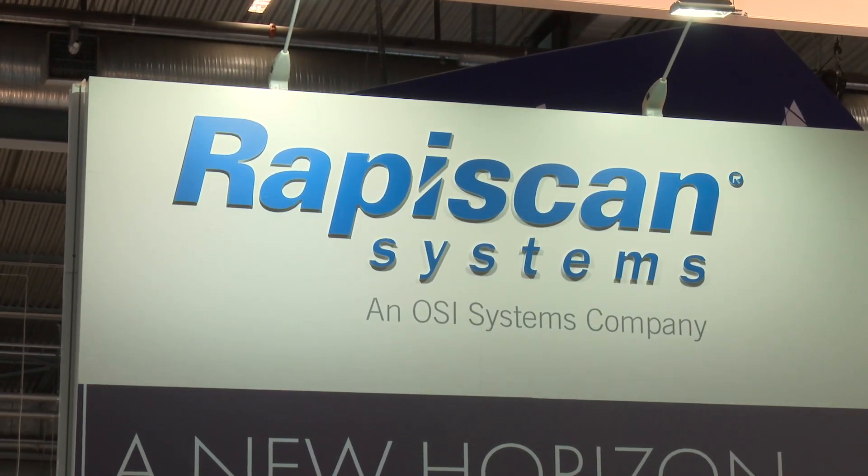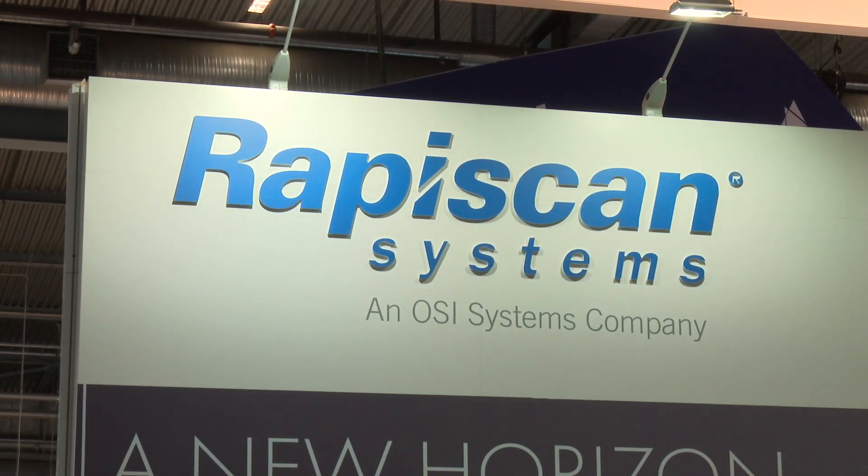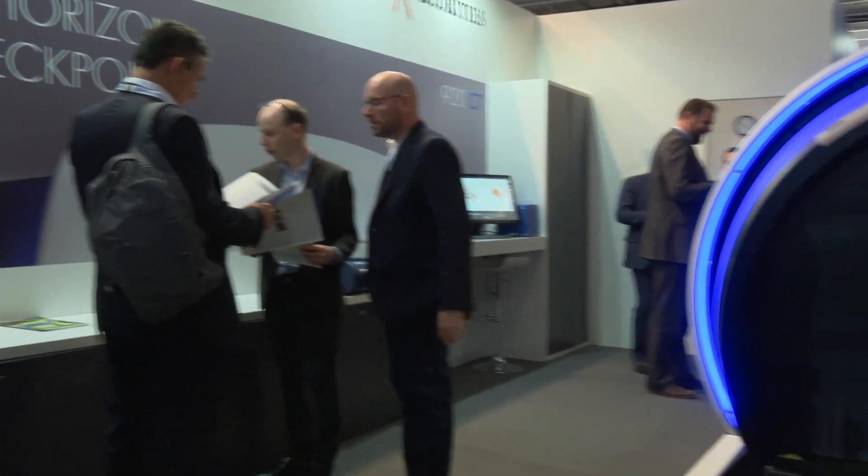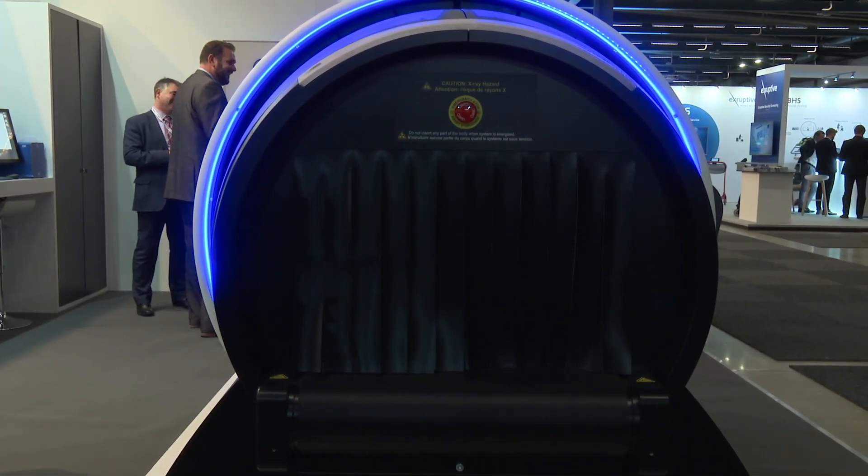Why did you decide to launch the 920CT here at Passenger Terminal Expo? It is one of, if not the leading, trade show in terms of aviation security and aviation equipment in general. It's perfect timing for us and we get a global audience.